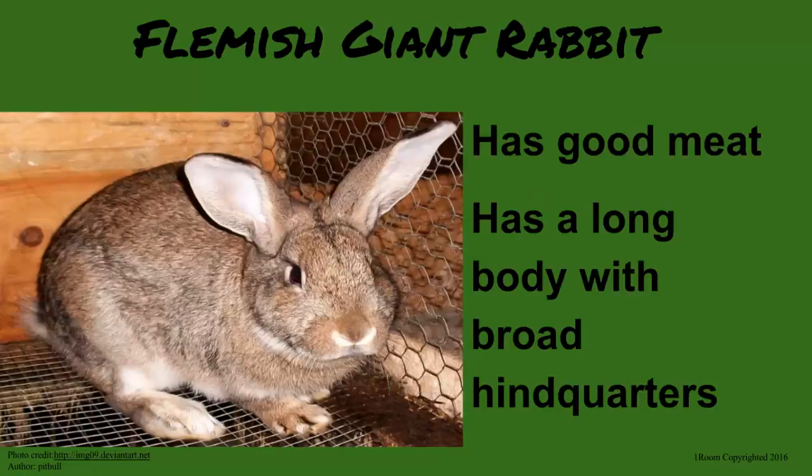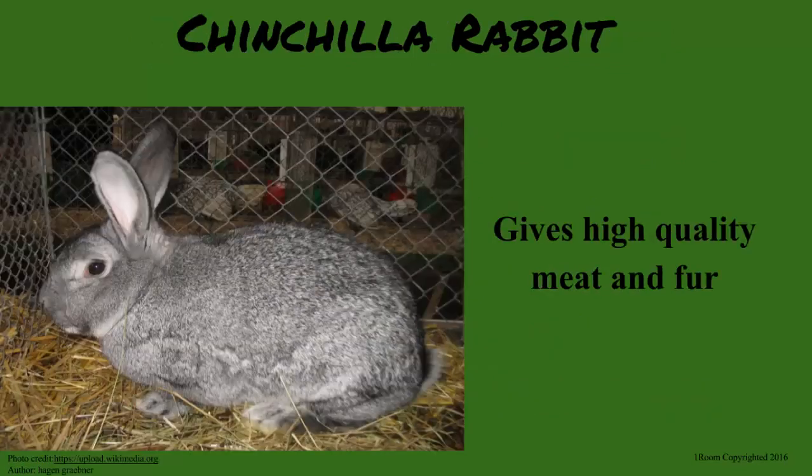And the others? Flemish Giant — it is grey or blue-black in color. Then the Chinchilla is the one that produces high-quality fur.